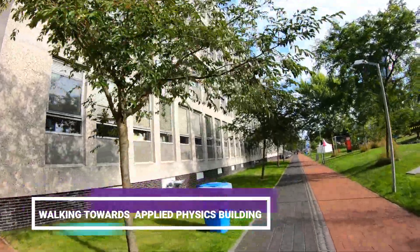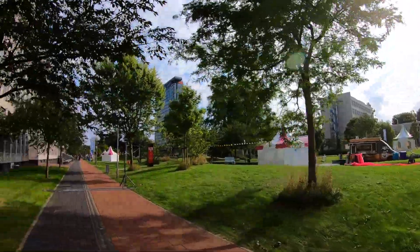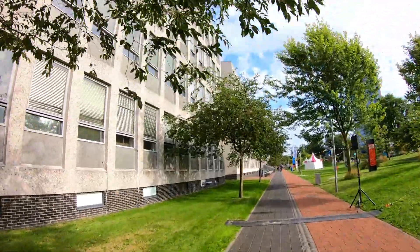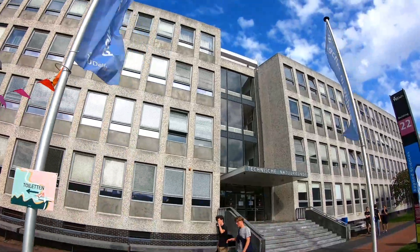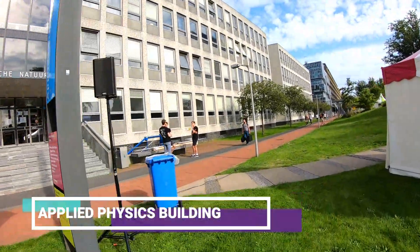Now we are walking towards the Applied Physics building. This beautiful building is the department of Applied Physics.